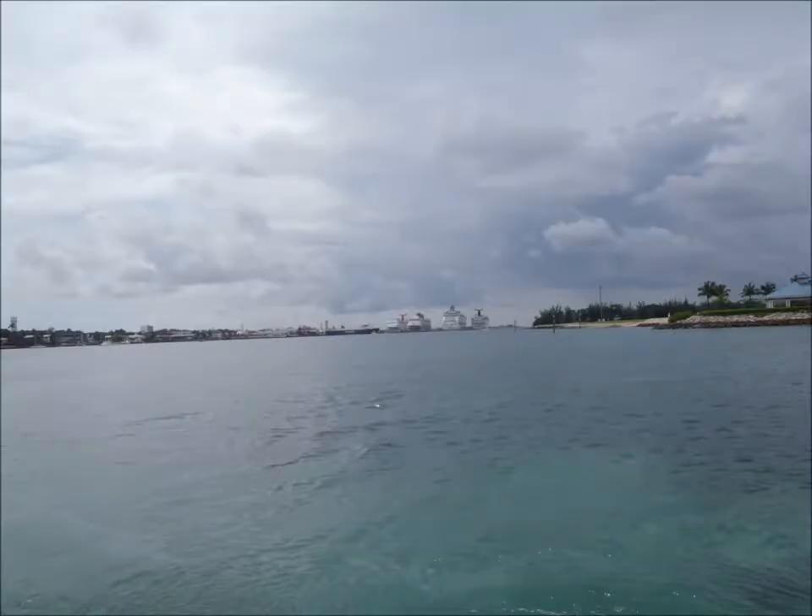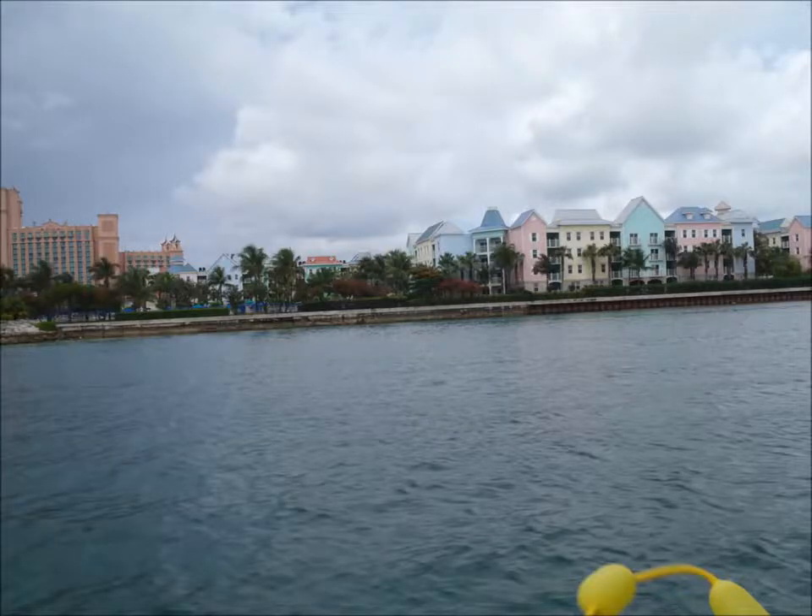A look back at the ships, with the two Carnivals on the outside, a Disney ship on the inside left, and our Explorer of the Seas on the inside right.